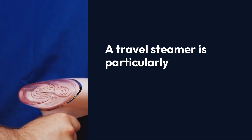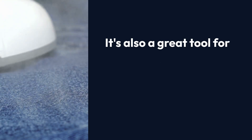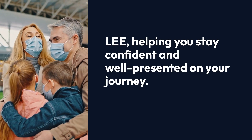A travel steamer is particularly useful for business travelers or anyone attending special events where looking sharp is a priority. It's also a great tool for freshening up clothes that have been in your suitcase for a while, helping you stay confident and well-presented on your journey.